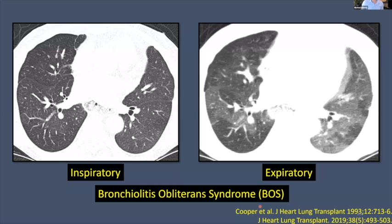Bronchiolitis obliterans syndrome is the type we know the most about, first described in a 1993 report by Cooper. The hallmark is air trapping: as airways are obliterated, the lung cannot get air out fast enough — it's trapped because the highway out, the airways, are occluded. This is why we do inspiratory and expiratory CT. On the inspiratory CT, the lung looks normal or near normal. On the expiratory CT, the lung looks very heterogeneous — alternating areas of dense and low-density lung, where low-density areas are where air can't escape when the patient breathes out.